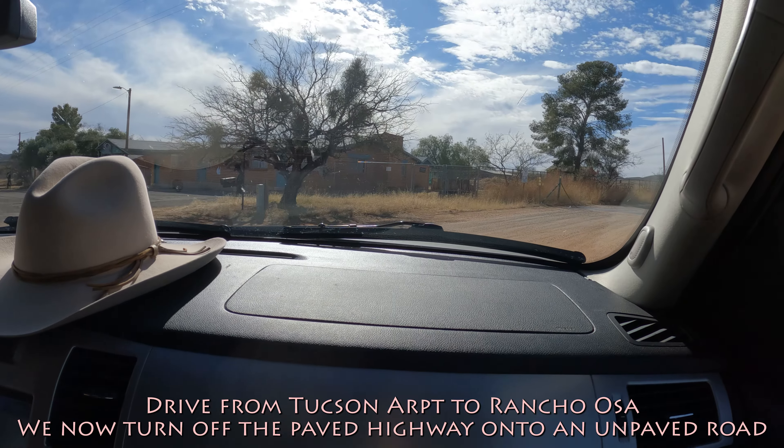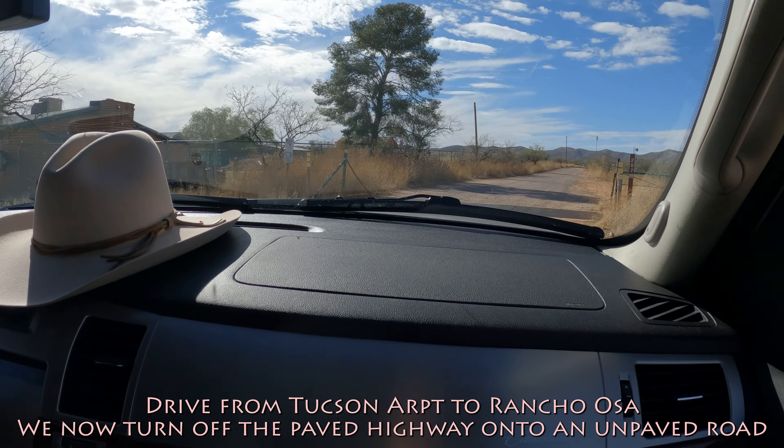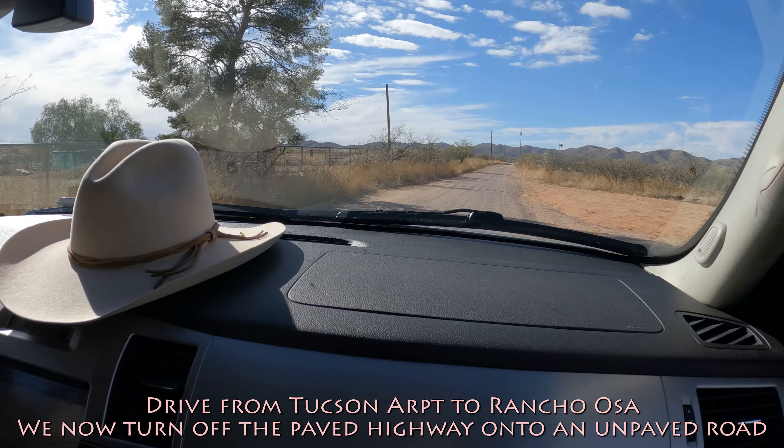Vila Osa — turning off the main road there, and now there.